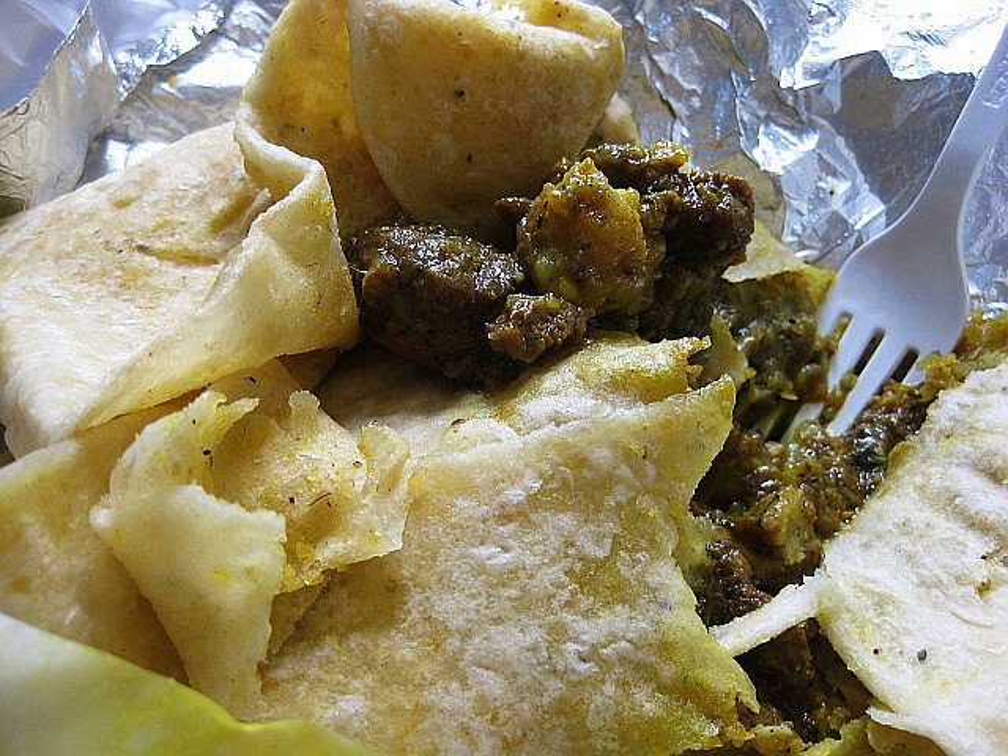Various types of roti are eaten throughout the West Indies. Roti is most prominently featured in the diets of people in Trinidad and Tobago, Guyana, and Suriname. West Indian style roti is primarily made from wheat flour, baking powder, salt, and water, and cooked on a tawa. Certain rotis are also made with butter, and often dal is added.